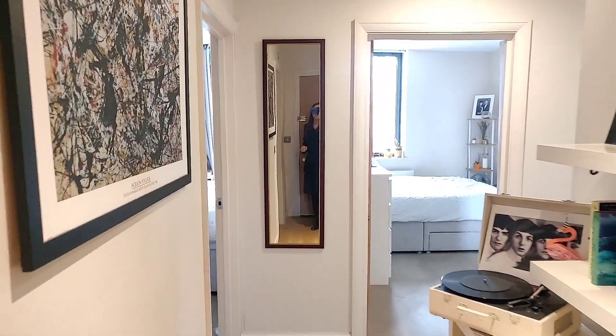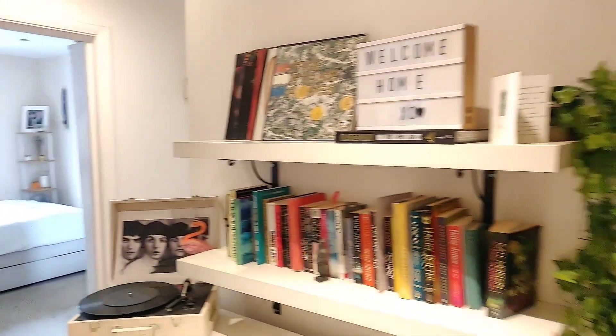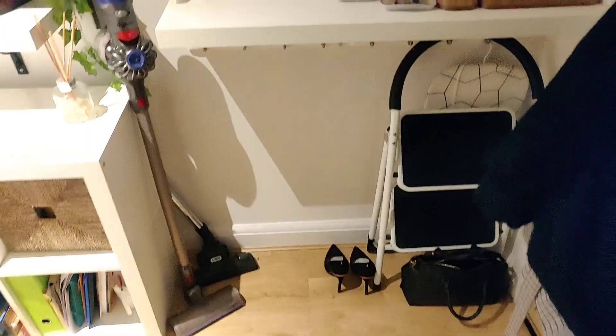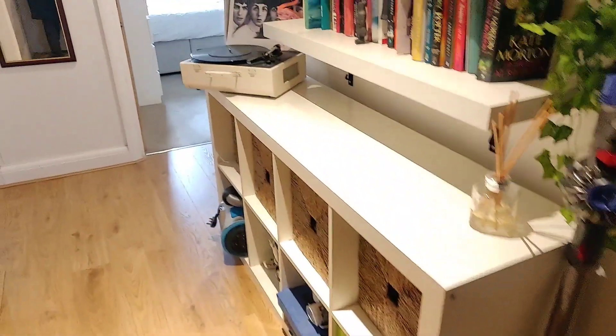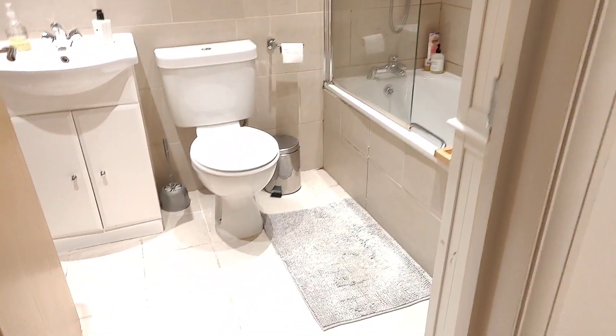Here we are inside the flat and straight away as we enter you can see that there's a really wide hallway. Lots of room for bag and shoe storage, and lots of shelving which is really useful to have. And straight around to my left there is the bathroom.